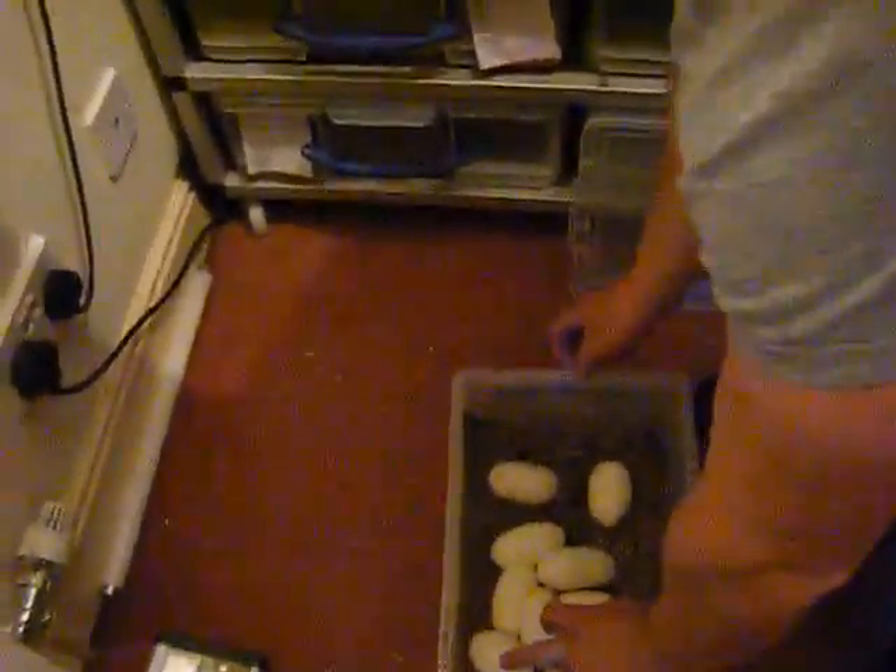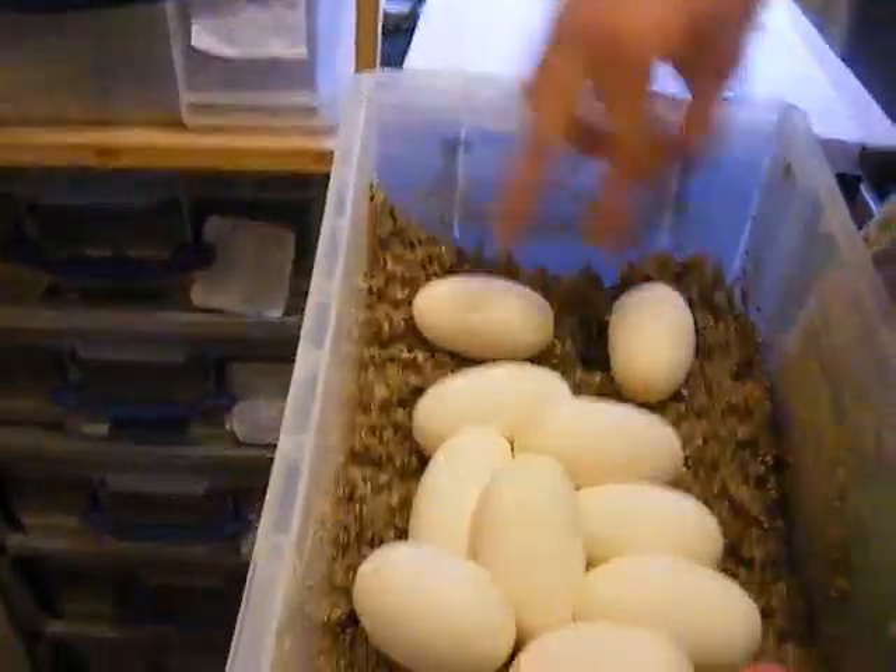I thought it was female, it's not, it's male. She had six eggs, and now ten eggs.